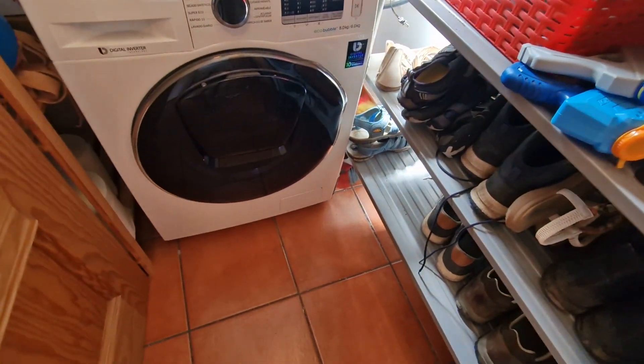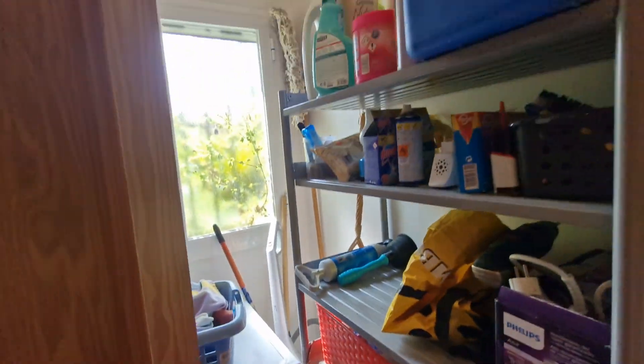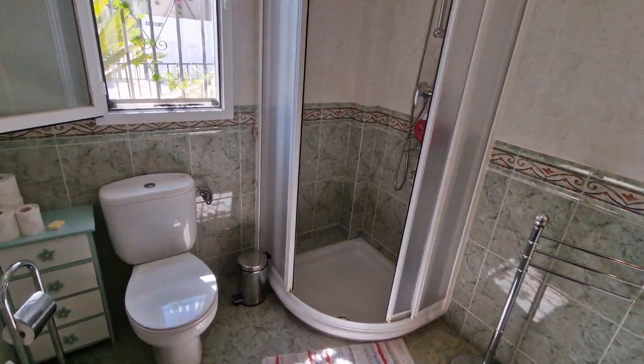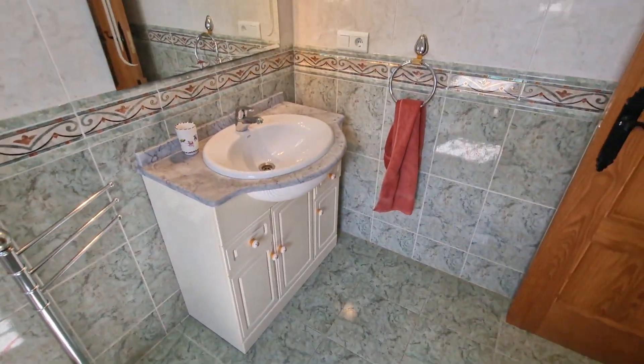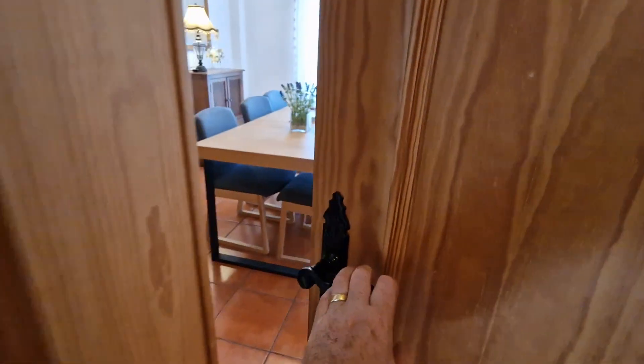Continuing on this level, there's a very useful utility room with a good Samsung washing machine, shelving, and storage. Then we have a shower room with a corner shower and screens, and a vanity unit with granite surround on the original tiles.